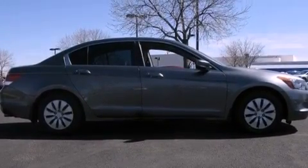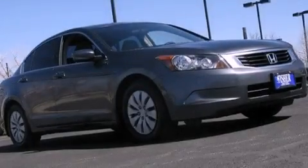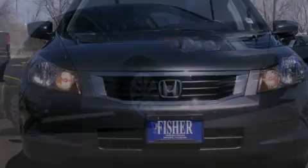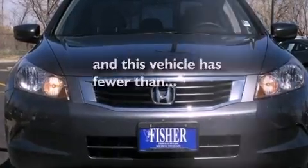An engine immobilizer theft deterrent system, a passenger-side vanity mirror, an anti-lock braking system, air conditioning. And this vehicle has less than 47,000 miles.